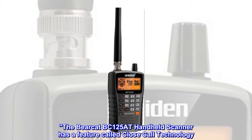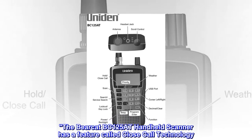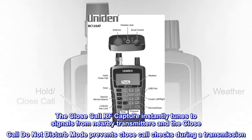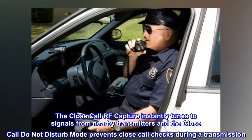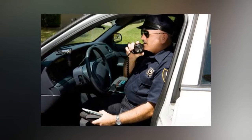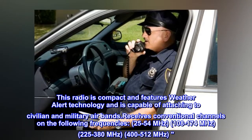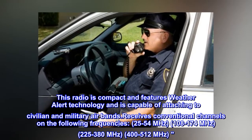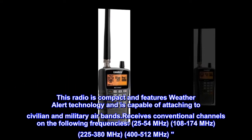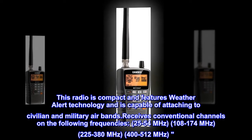The Bearcat BC-125AT handheld scanner has a feature called close-call technology. The close-call RF capture instantly tunes to signals from nearby transmitters, and the close-call do-not-disturb mode prevents close-call checks during a transmission. This radio is compact and features weather alert technology, capable of attaching to civilian and military airbands. It receives conventional channels on the following frequencies: 25–54 MHz, 108–174 MHz, 225–380 MHz, and 400–512 MHz.